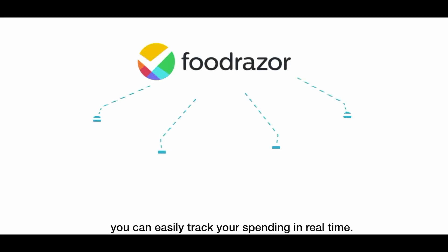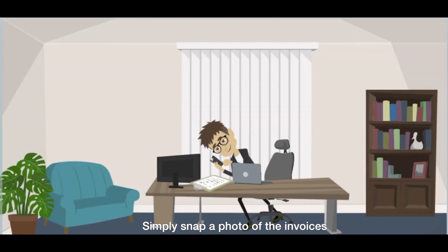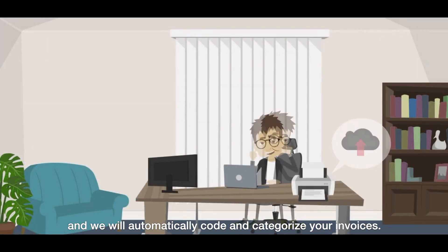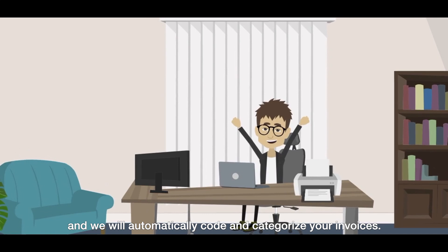You can easily track your spending in real time. Simply snap a photo of the invoices or upload scanned copies into the software, and we will automatically code and categorize your invoices.